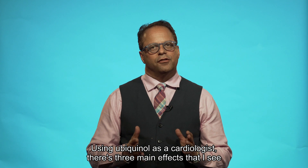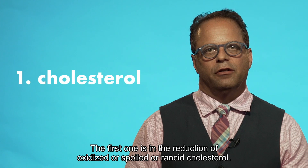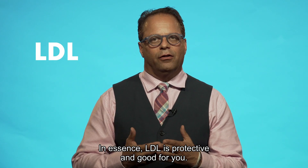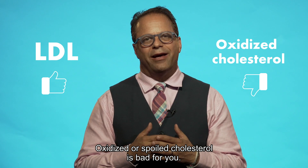Using ubiquinol as a cardiologist, there are three main effects that I see that I really need for my patients. The first one is the reduction of oxidized, or spoiled, or rancid cholesterol. In essence, LDL is protective and good for you. Oxidized or spoiled cholesterol is bad for you.